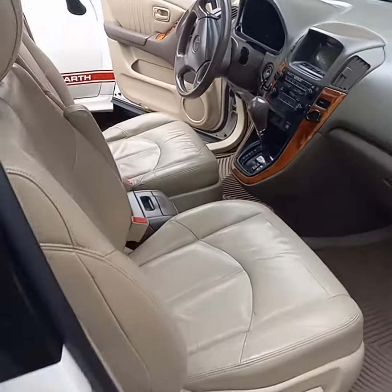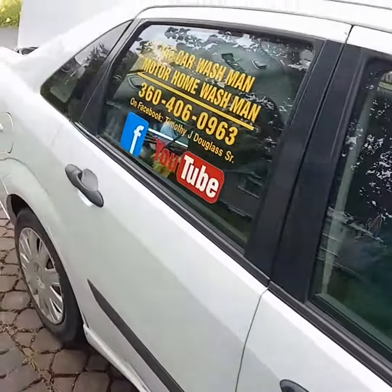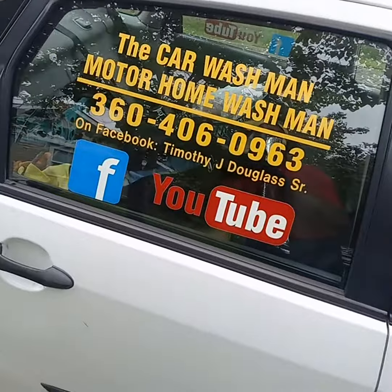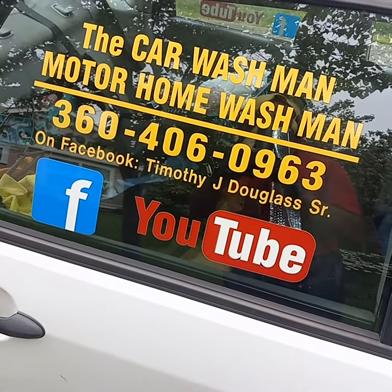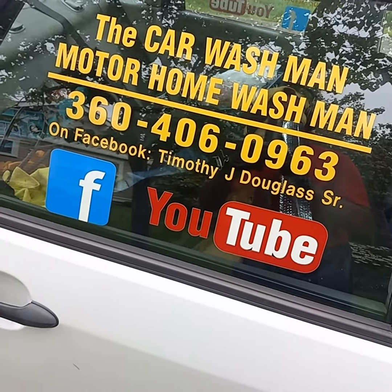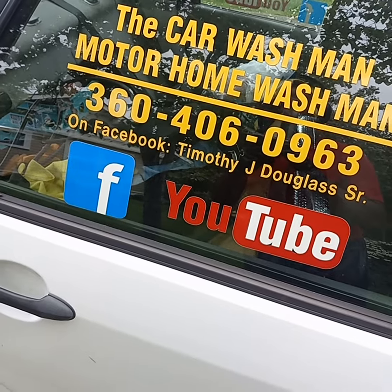While I finish that other car over there, look at that one. Port Angeles, Sequim, Washington — Car Wash Man, Motorhome Wash Man. Easy to find on the internet. Port Angeles, Sequim, Car Wash Man, Motorhome Wash Man. Tell your friends and relatives — YouTube channels, same way.